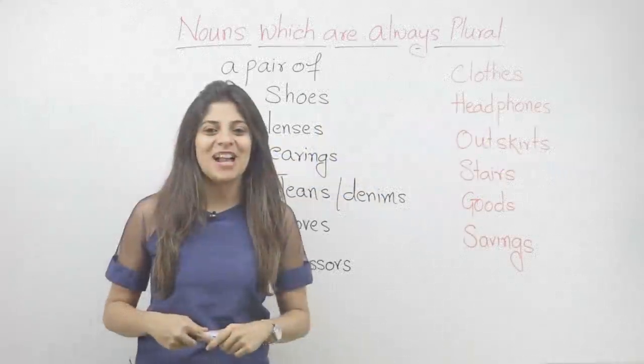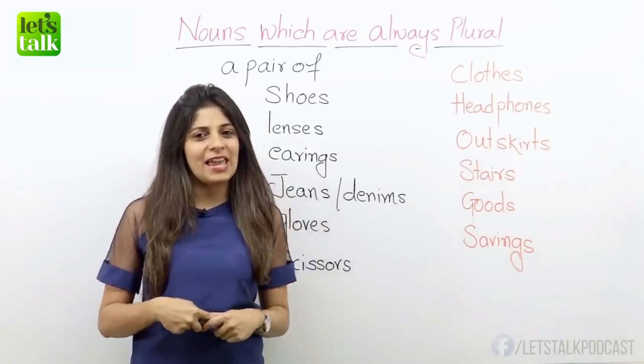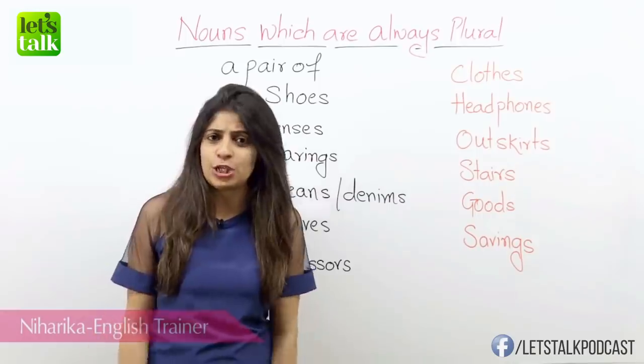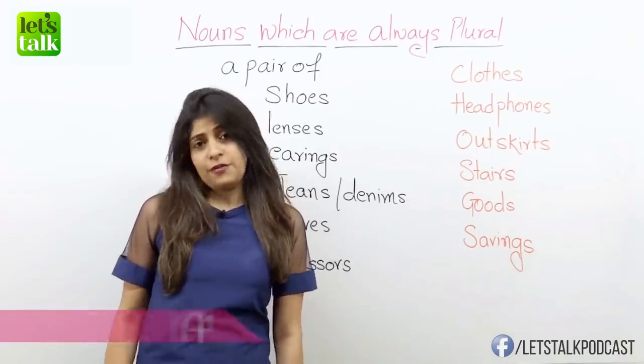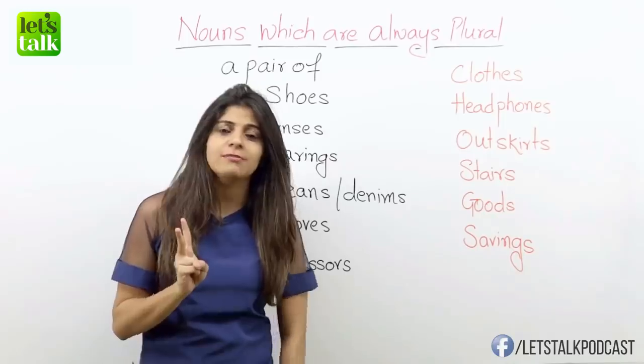Hello everyone, welcome back to your new lesson. I am Niharika and I was thinking that out of all the grammar rules that we have in the English language, the plural form is the most straightforward one. If it's one thing, it's singular. If it's more than one thing, it's plural.